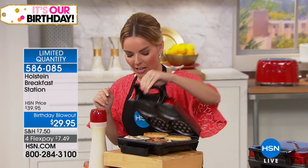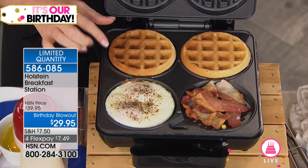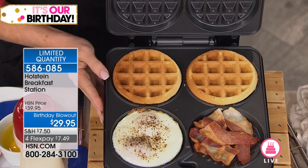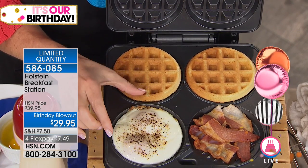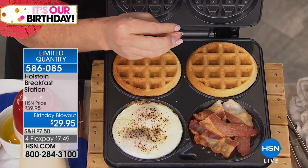Let's open this up and check out what we've got inside. Here we have our waffle maker at the top — it does two waffles. Then it has our egg area, which is our griddle area. And here we can cook our meats on the grill portion.